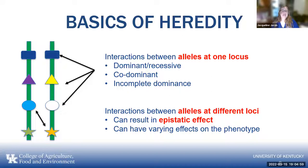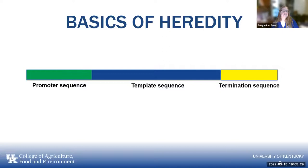Interactions between alleles at one locus can be dominant, recessive, co-dominant, or incomplete dominance, and you can have interactions between alleles at different loci — an epistatic event where one gene affects the phenotypic expression of another gene. Each gene has a promoter sequence, then the template sequence that determines the protein, and then the termination sequence. An error can occur anywhere along that line: in the promoter sequence, the template sequence producing an error in the protein, or in the termination sequence where it terminates early or doesn't terminate at all.